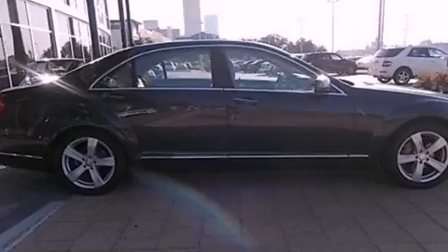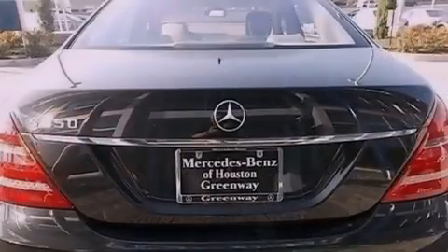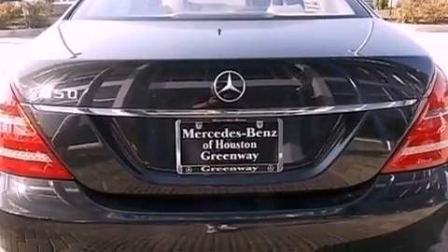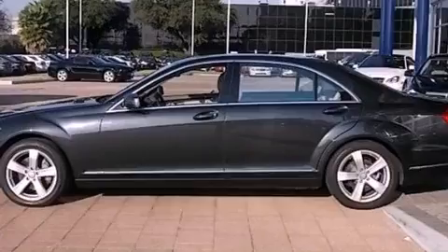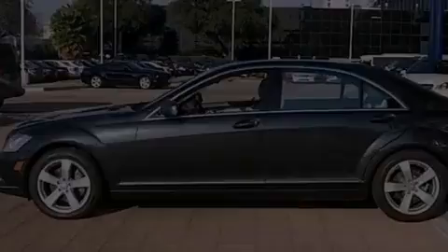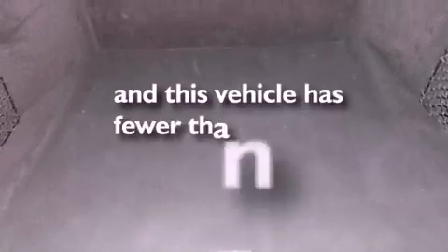Its top features include an Airmatic active suspension with an active damping system and the pre-safe collision mitigation system. Additional features include a sunroof, active ventilated front seats, a navigation system, a premium audio system, 18-inch alloy wheels, a low-tire pressure indicator, traction control and stability control systems, high-intensity headlights, 100% commercial-free Sirius satellite radio, and this vehicle has less than 14,000 miles.